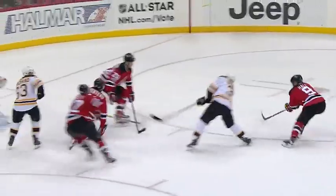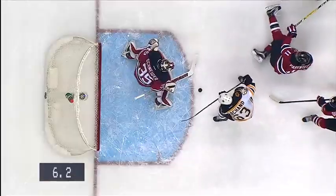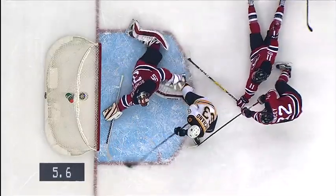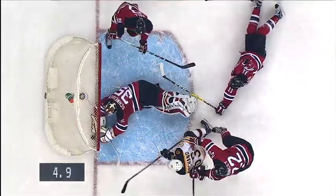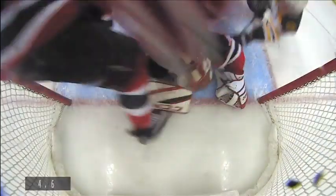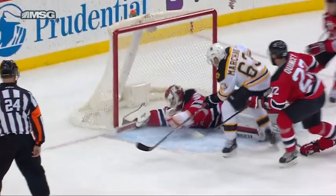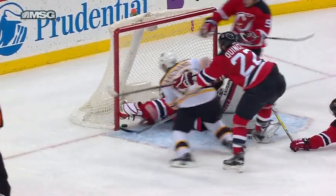Final nine seconds, give it away to Marchand. Bergeron with a shot, a shot by Marchand — and oh, Schneider got the stick out to make the save! What a big stop by Schneider after the chaos at the Devil's end. Look at Cory Schneider as that puck sits right on the goal — it looked like three quarters over, and then we're going to review that, but I don't think it completely crossed the line.